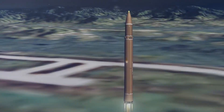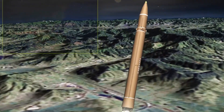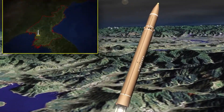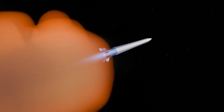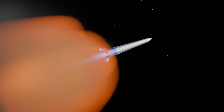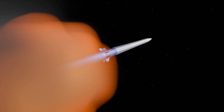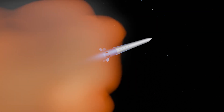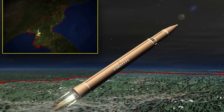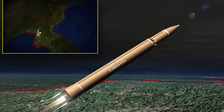But this extreme capability comes with significant challenges. The most formidable is the absolute necessity for pinpoint accuracy, on the order of just 0.5 meters — about 2 feet. A miss of even a small margin means complete failure. This demanding requirement has famously been likened to hitting a bullet with a bullet at closing speeds.